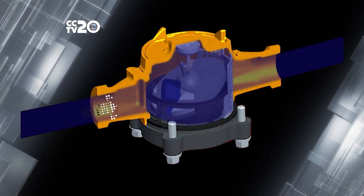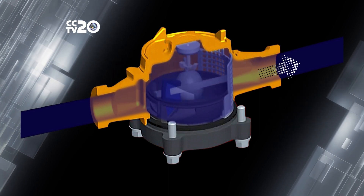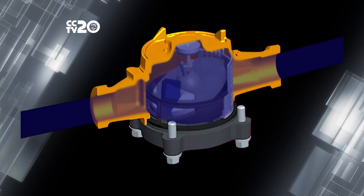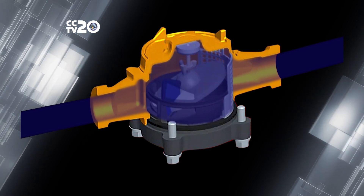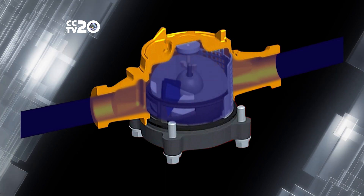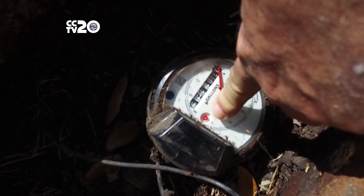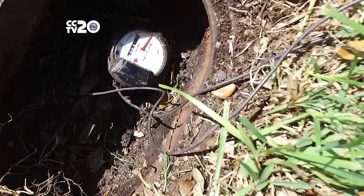Water enters the Neptune T10 water meter through the bottom of the chamber, flows through the chamber, and exits out the top. Simultaneously it is moving a disk inside the chamber. The movement of the disk is translated to a small spinner at the top of the chamber that is connected to a magnet which connects to the register of the meter. That disk movement creates a magnetic pulse which moves the sweep hand on the exterior of the meter, which in turn causes the numbers to advance.